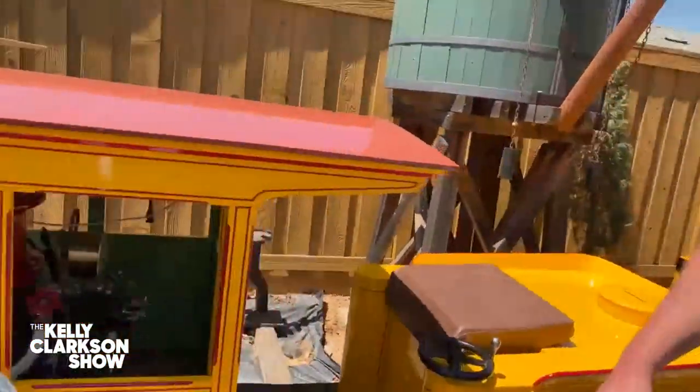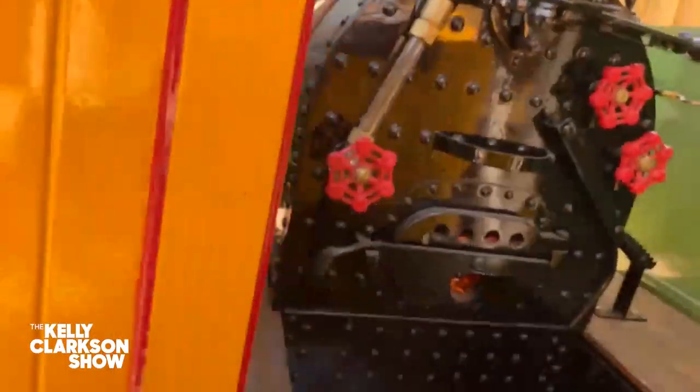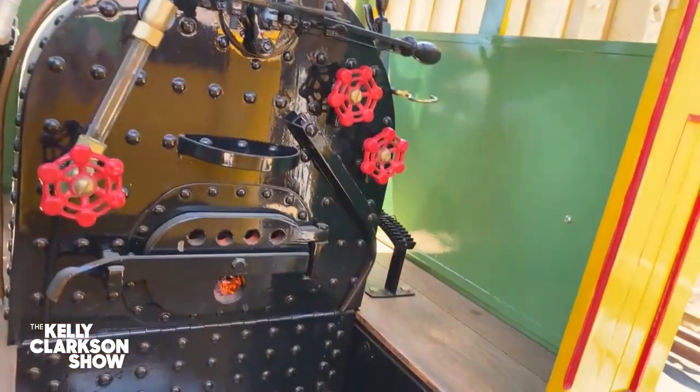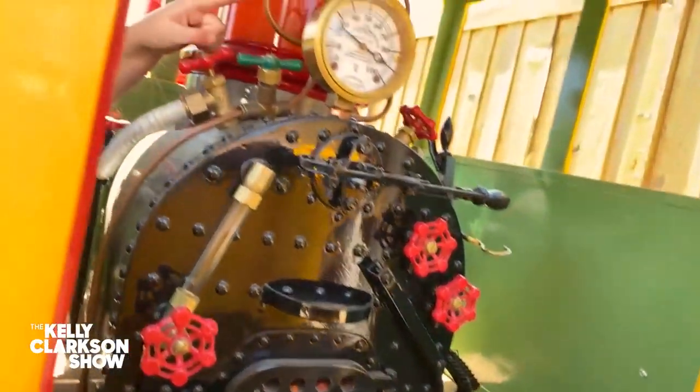Wow. And then if you come into the cab, there's all kinds of details that you've worked out. There's fire in the fire box — it's not real fire because it's actually electric — and the gauge was even made out of a cup holder. It's way cooler than cool. I'm freaking out right now.